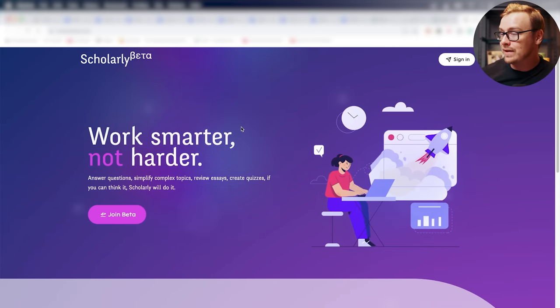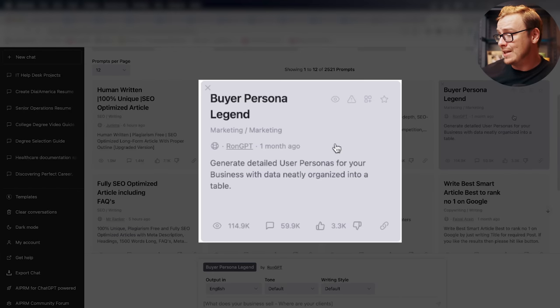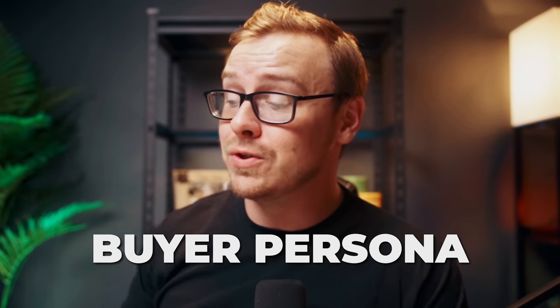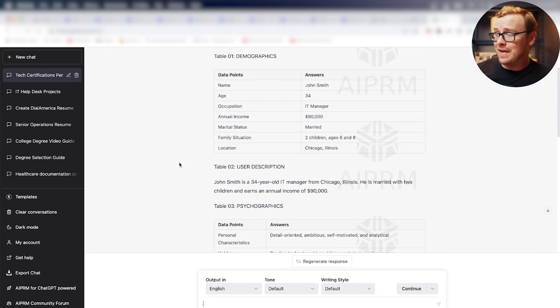One of my favorites is the Buyer Persona Legend. It asks what your business sells and where your clients are, then creates a buyer persona for you. If you're in marketing, you know how incredibly difficult this is to do. I tested it with a business that sells tech certifications with an audience in the USA, and people who actually sell that stuff told me it was crazy accurate.